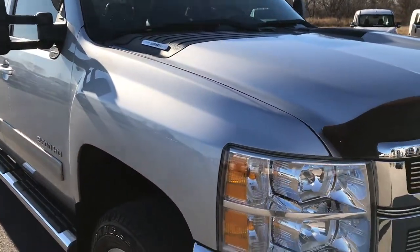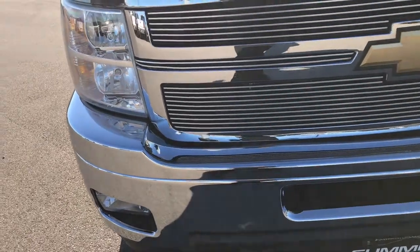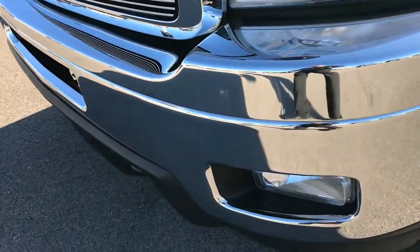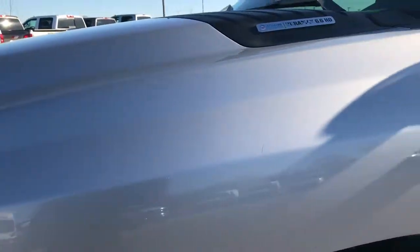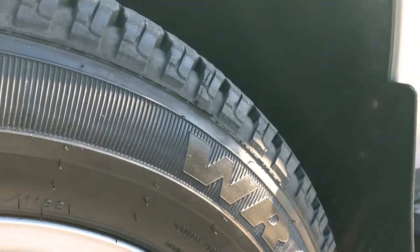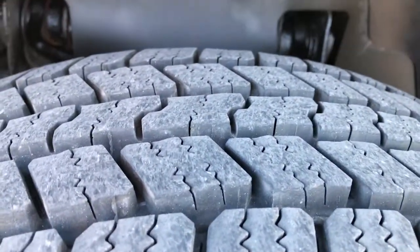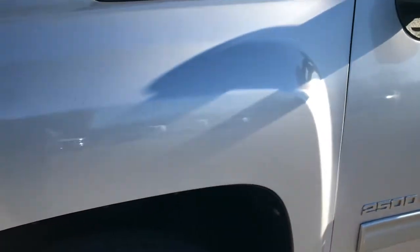This truck has the 6.6 liter Duramax diesel. From this HD video you'll be able to tell that this truck is in extremely nice shape considering the age and miles on it. It has 20 inch painted alloy rims in excellent shape, Goodyear Wrangler LT265/60R20s with about 80-90% of the tread left — lots of tread left on those tires.